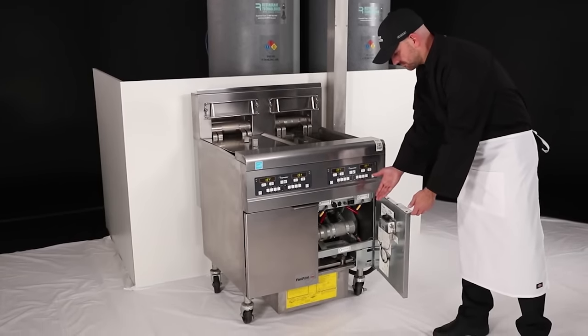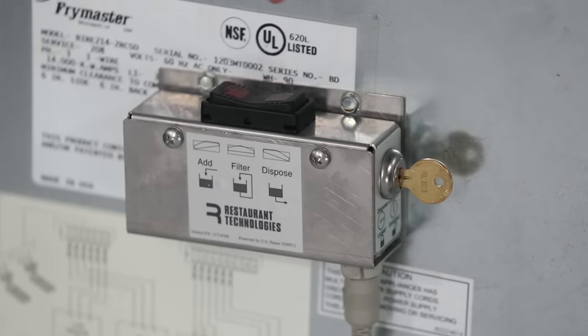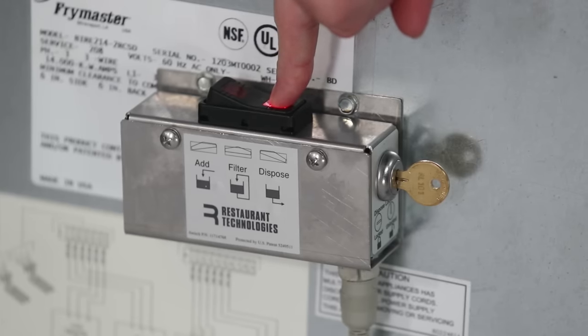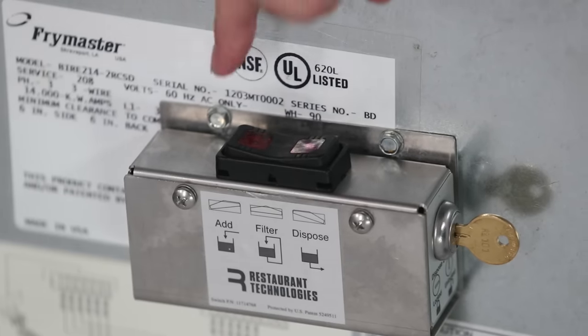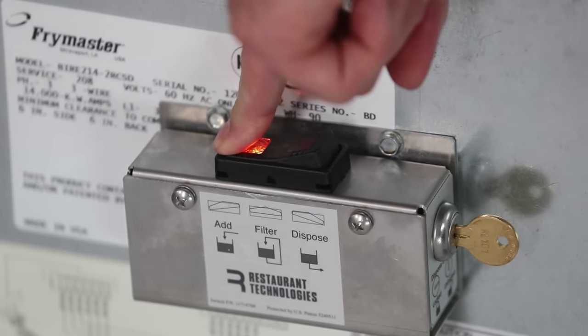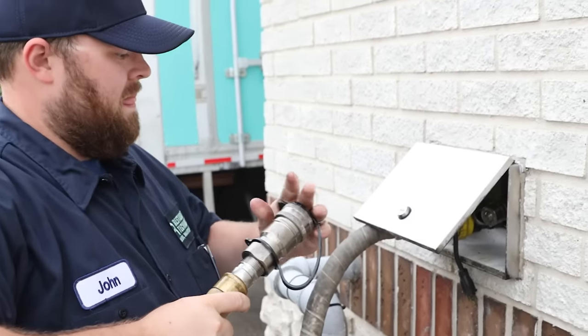Here's how it works: first, oil is disposed by simply turning the dispose selector to enable and the function selector to dispose of oil. The oil passes through the high-temperature pressure hose to the used oil tank. Then new oil is added by turning the function selector to add new oil — fresh oil will pass through the food-grade hose and into the fryer.